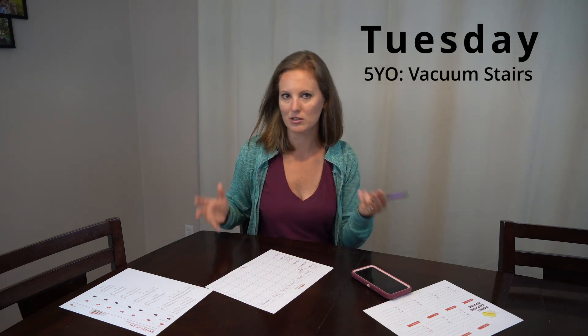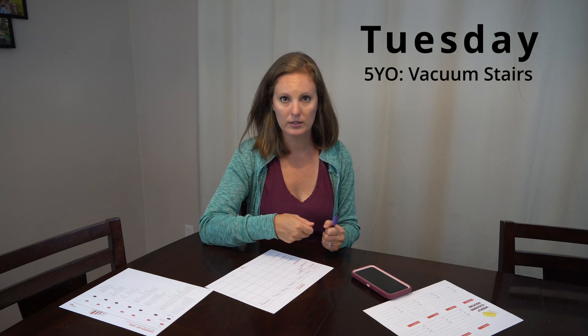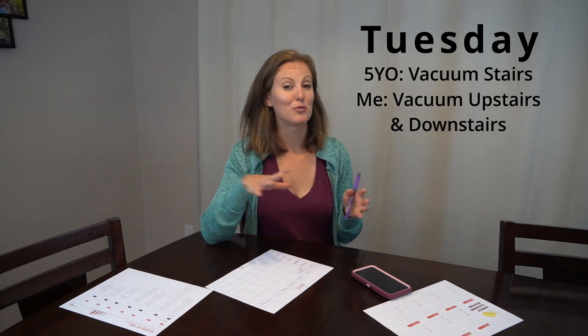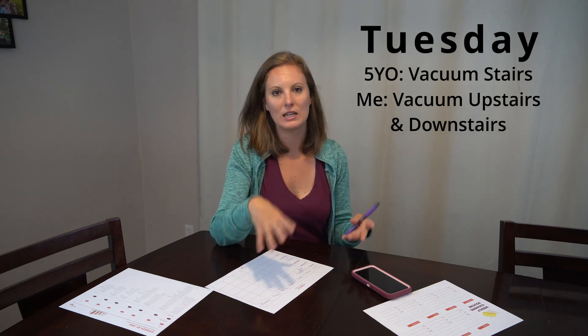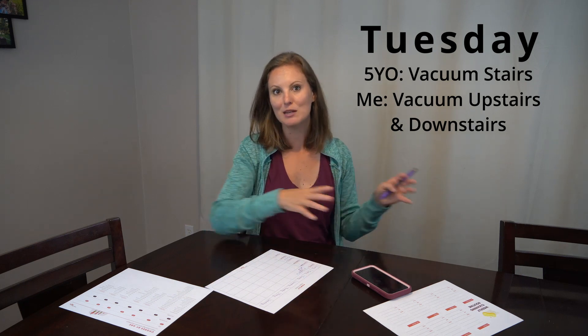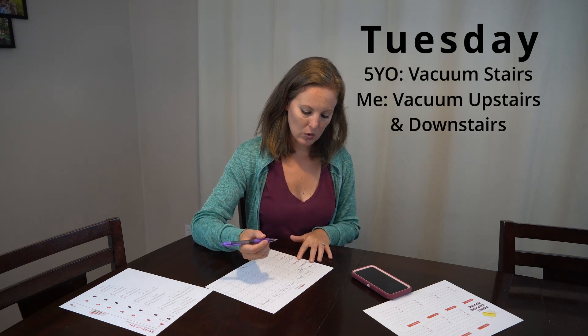On Tuesday, she vacuums the stairs. We have a Shark vacuum where the whole thing comes apart into different configurations, and she can easily just take the small part and do the stairs. How my chore coordinates with that is on Tuesdays I vacuum the upstairs and the downstairs. I used to only vacuum each floor when I was cleaning that floor's bathroom, but now that chores are more dispersed with different assignments to different people, I don't have to do that anymore. It doesn't take long once the vacuum is already out to do both floors.